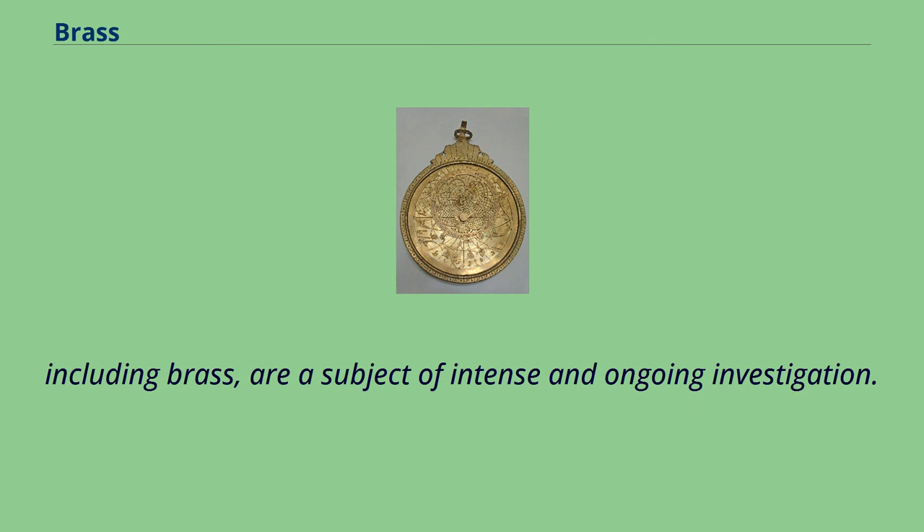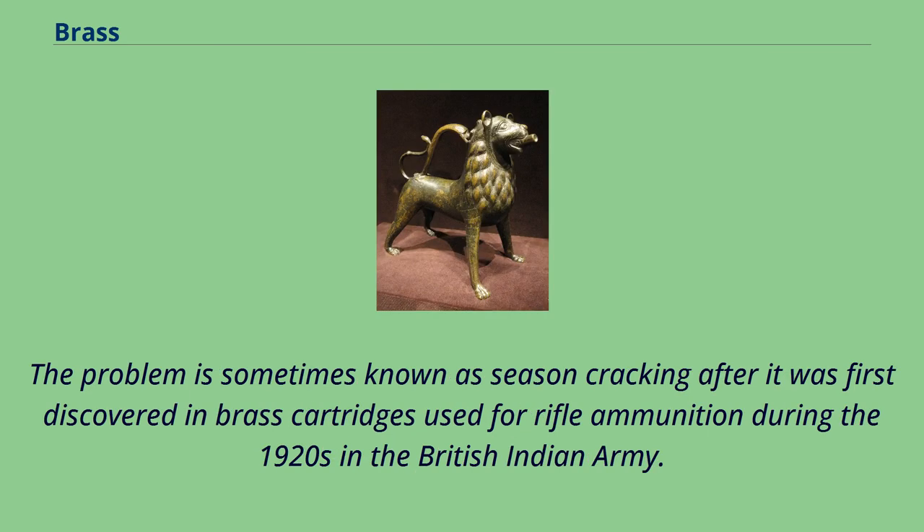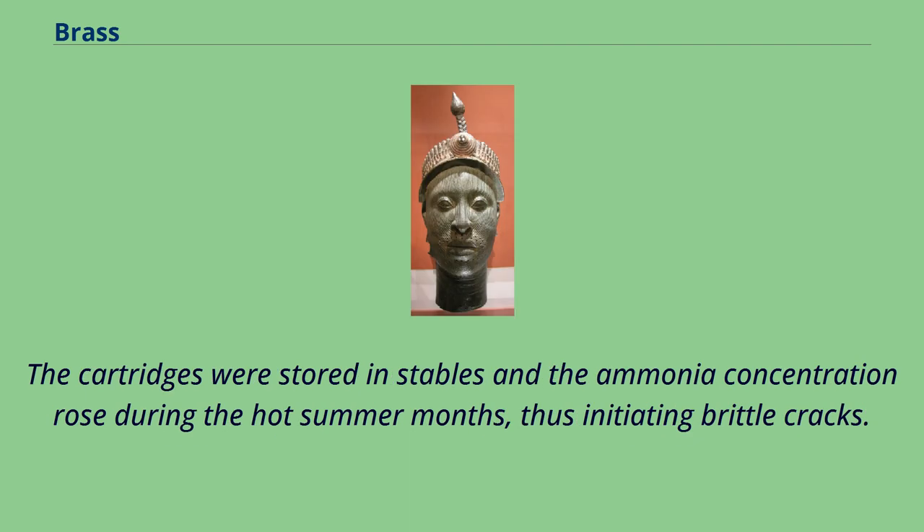Cracking in brass caused by ammonia attack: brass is susceptible to stress corrosion cracking, especially from ammonia or substances containing or releasing ammonia. The problem is sometimes known as season cracking after it was first discovered in brass cartridges used for rifle ammunition during the 1920s in the British Indian Army. The problem was caused by high residual stresses from cold forming of the cases during manufacture, together with chemical attack from traces of ammonia in the atmosphere. The cartridges were stored in stables and the ammonia concentration rose during the hot summer months, thus initiating brittle cracks. The problem was resolved by annealing the cases and storing the cartridges elsewhere.